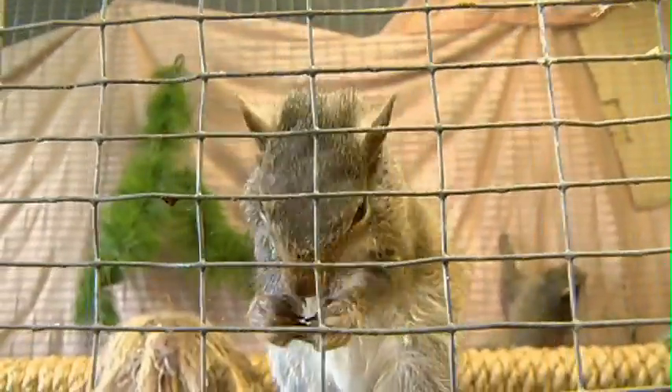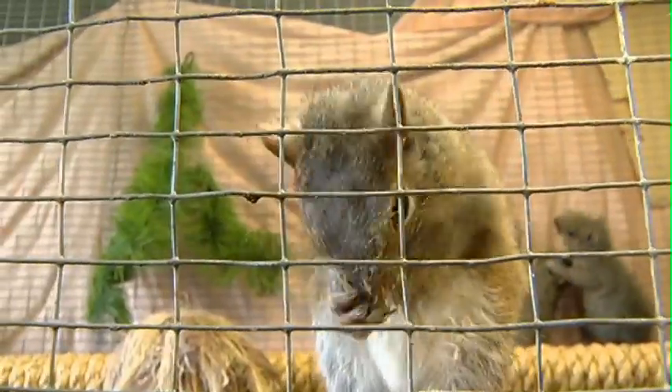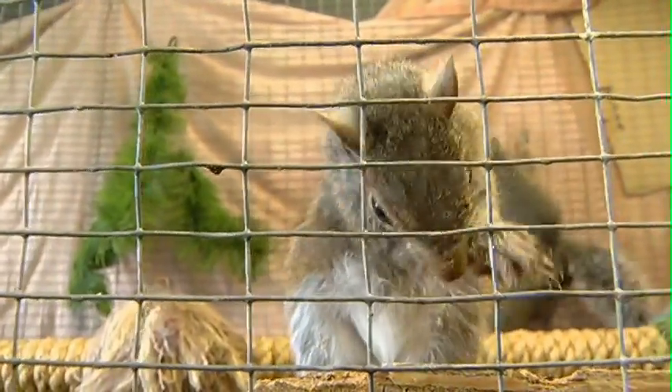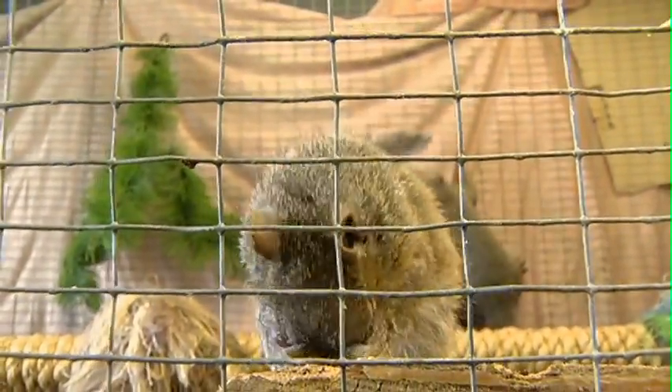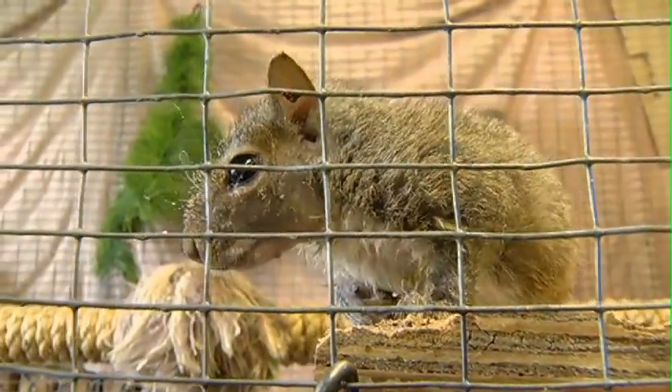We feed them milk until they're able to be on solids and we're getting ready for them to be released. We're just making sure they're eating properly, and when they reach a healthy weight and are strong enough to sustain themselves outside in the wild, then we'll be releasing them.